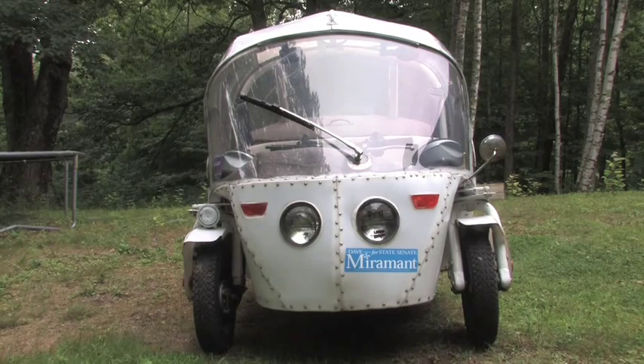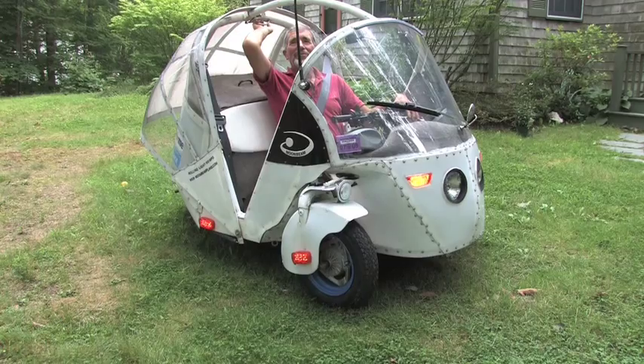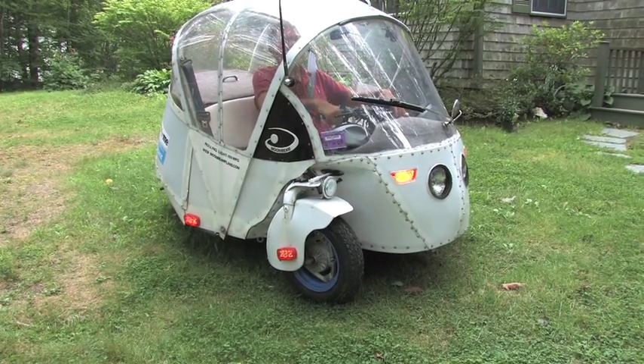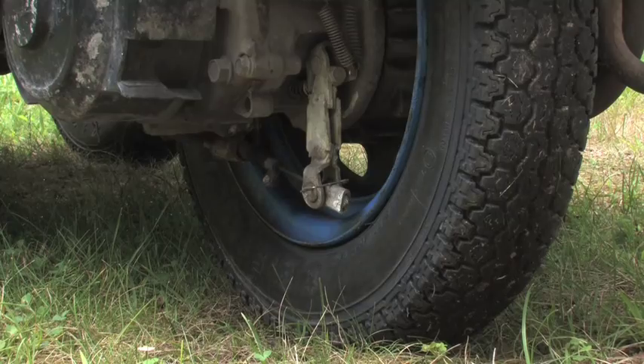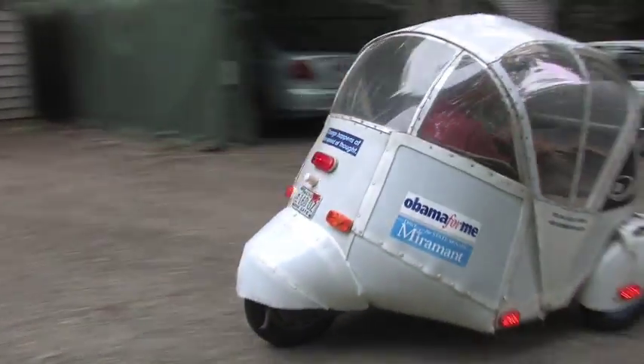Because Moonbeam's mission is to be a gadfly — to get people thinking light, get people thinking that they don't need 150 horsepower to go to the mall or two tons to pick up the kids at school. Its job is to get people to think differently.